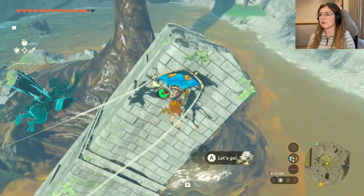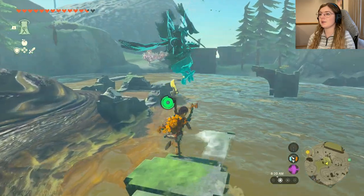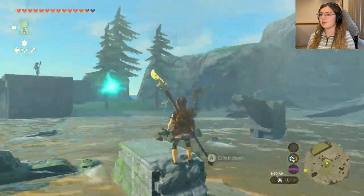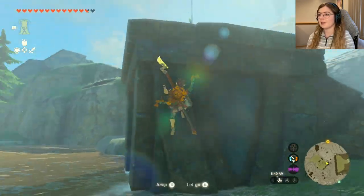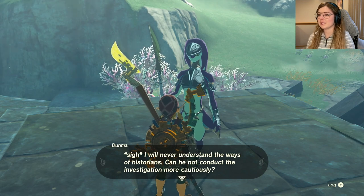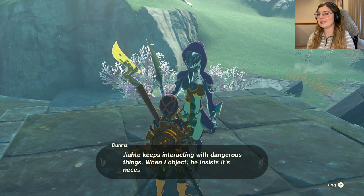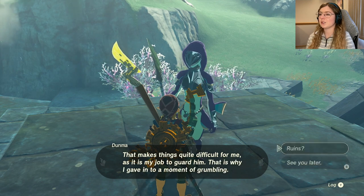This looks like it's supposed to be Totaal Lake — it's full of sludge. Where's the guy? Oh there we go — that looks like the person I'm supposed to talk to. Oh gosh, I don't want to die in the sludge! Okay, this is fine. Here's the guy — I really struggled to get there but we did it. His guard says: 'I will never understand the ways of historians. Jiahto keeps interacting with dangerous things — it's my job to guard him, hence a moment of grumbling. Do you see that opening in the cliff there?'